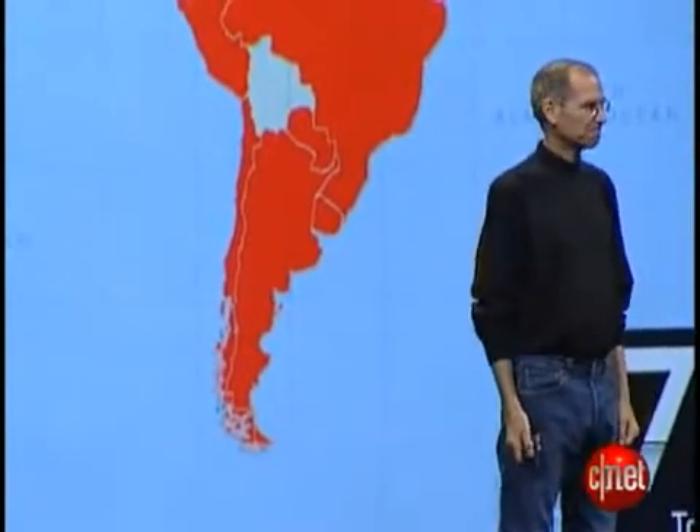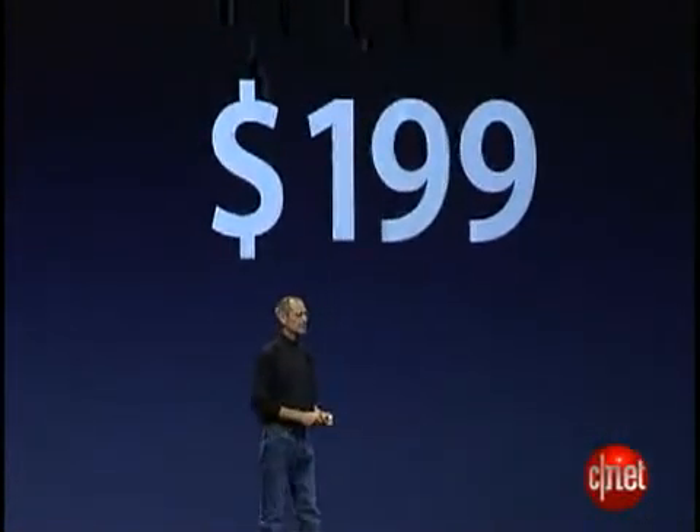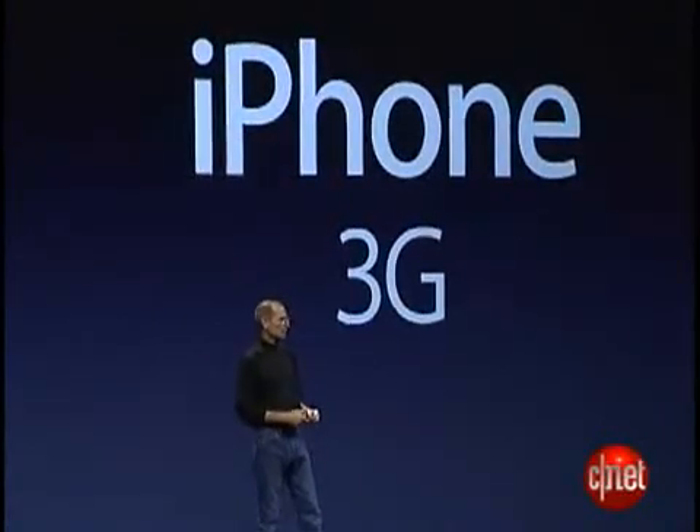We're launching in 70 countries this year. We're going to start with 22 of the biggest, and we're rolling out the iPhone 3G at the same time in all of these countries on July 11th. In almost every one of these countries, the price is a maximum of $199 all around the world. We are really, really excited about the new iPhone 3G.